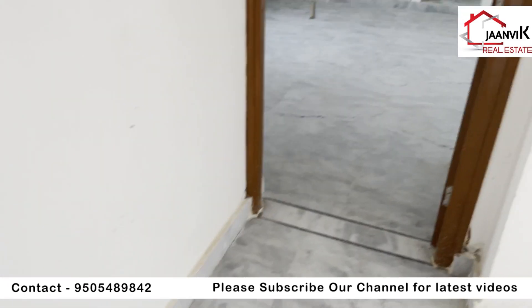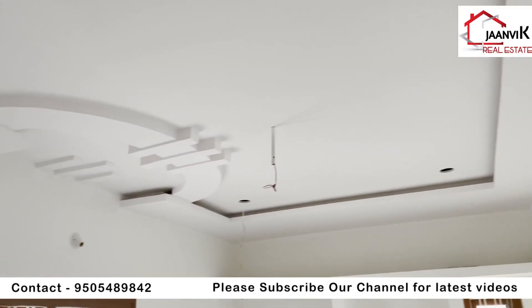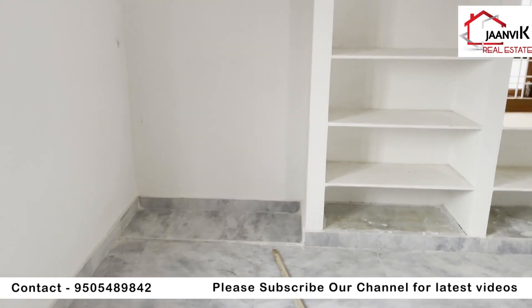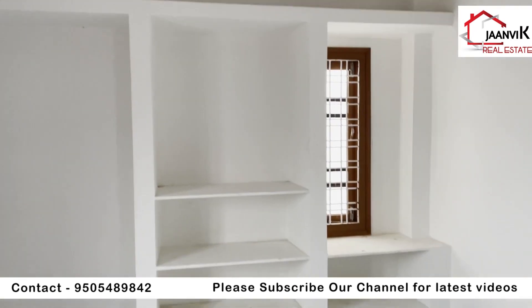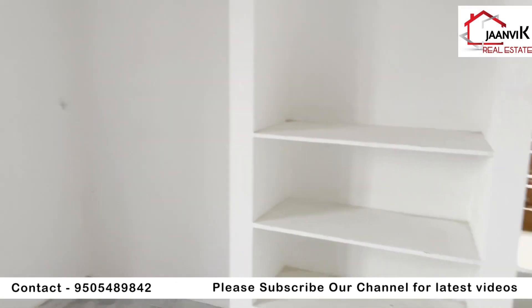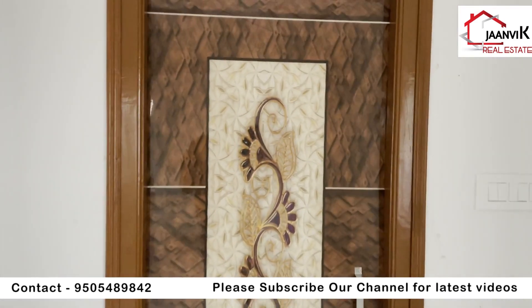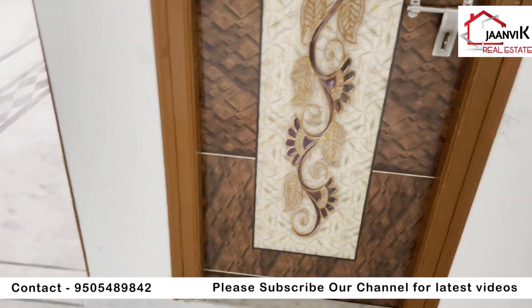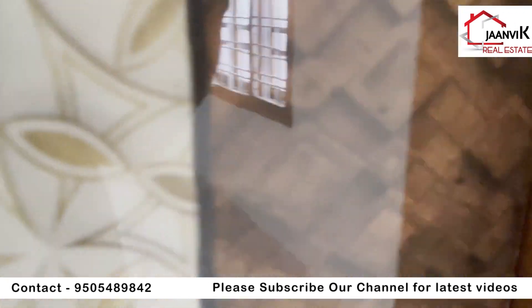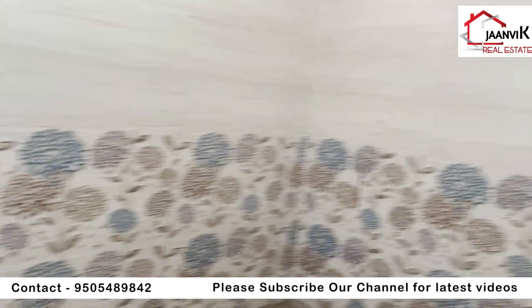The bedroom has AC points. This is 168 square yards. There are many rooms, with 9 by 9 current dimensions but with lots of space. Here is a big space. The next one is the attached washroom. The door panels are locked on the interior. This is the master bedroom.